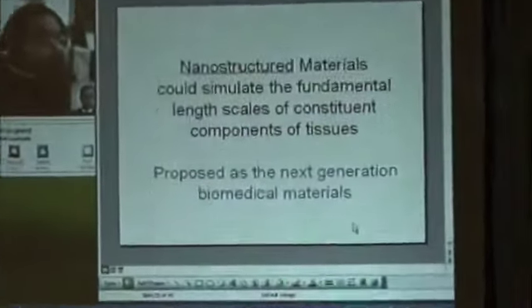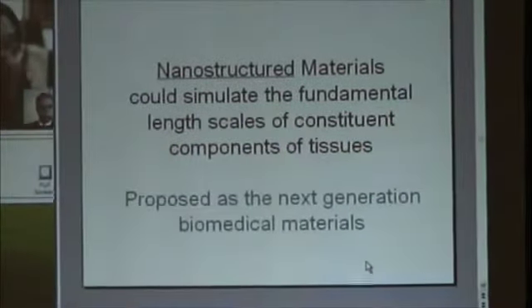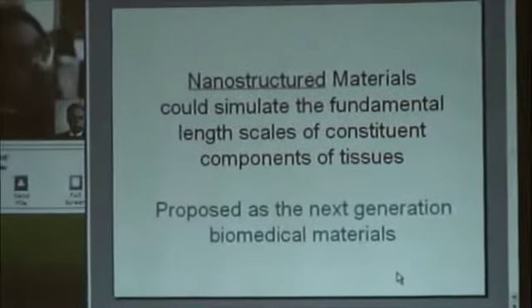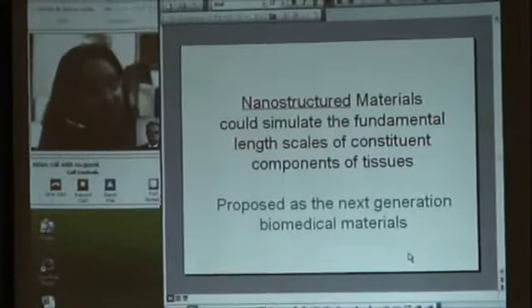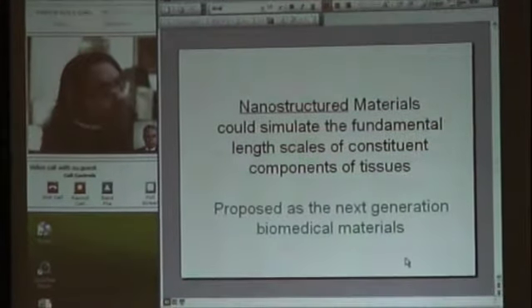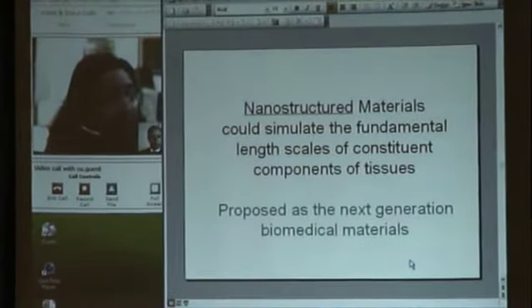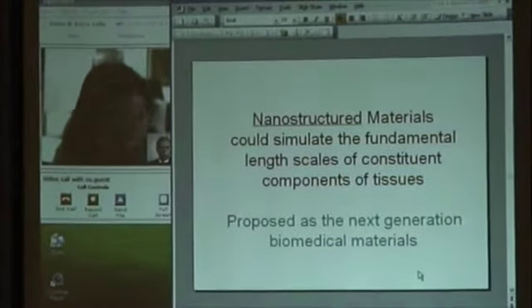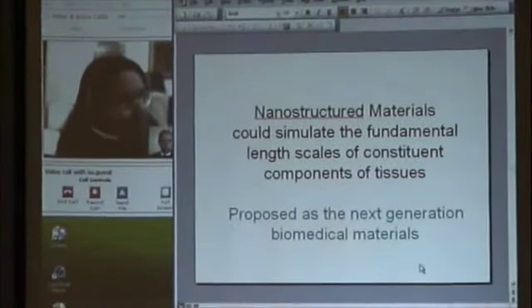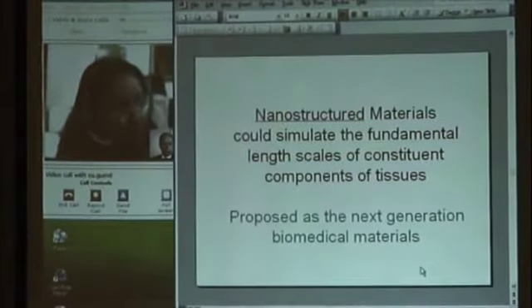I'm such a material that focuses on the constant complex of tissue, and that's why it has been supported in next-generation biomedical materials. Now we can create a structure that is similar to the natural-like cellular method, but are we sure that cells can actually respond to these nanometers?